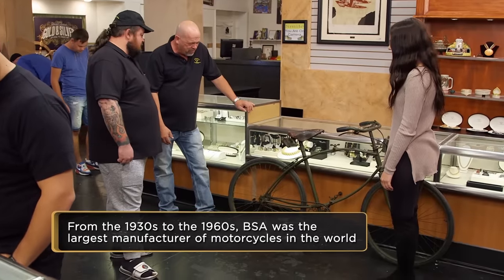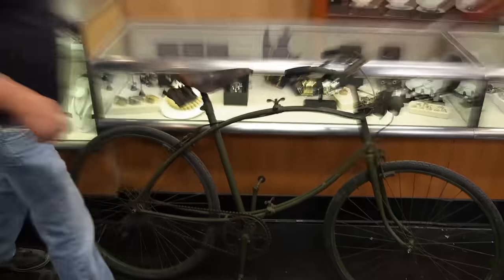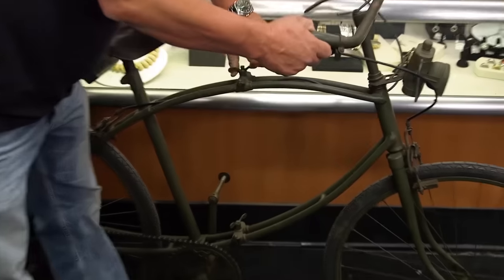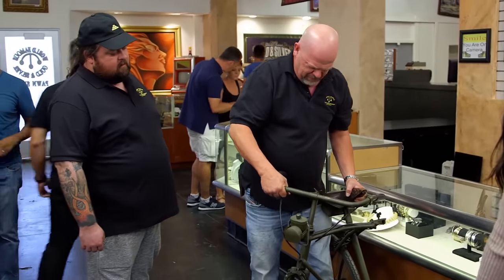It looks like it folds up. It does. I don't know if that's for shipping or something like that. You mind if I take a closer look at it? Not at all. Yeah, see? It folds up for easy transportation. It's pretty cool.